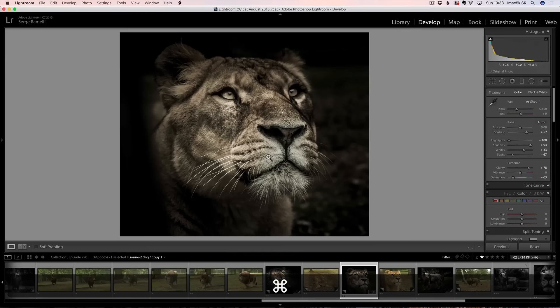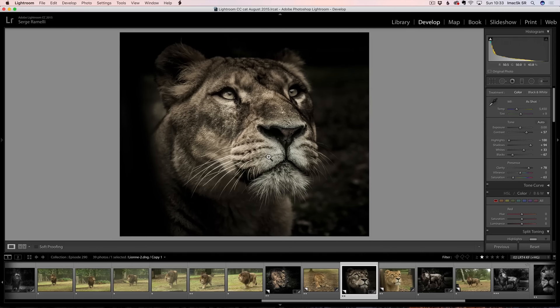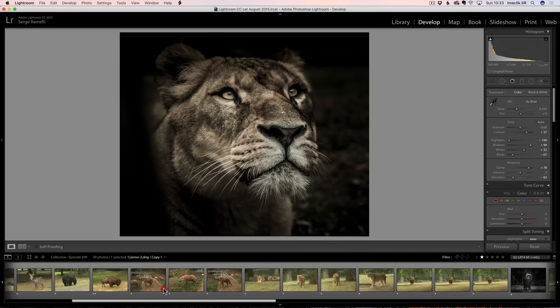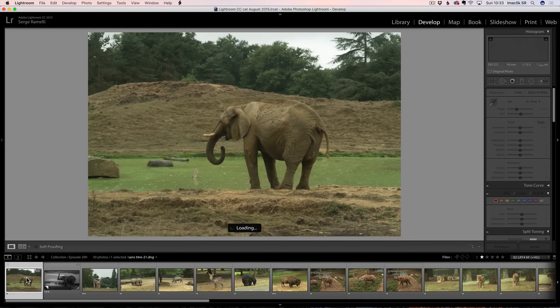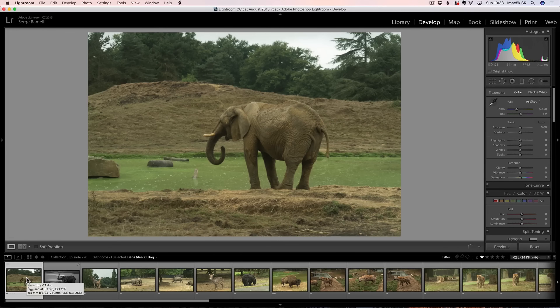Let's jump over to Lightroom and see how I got this photo. That is the before shot, and that's the after shot — a lot more fine art type of looking. Basically, I was in Paris and went to this famous zoo called Thoiry. I had one lens, which is a 24-40, a sort of go-to lens, so I could zoom in on an animal.